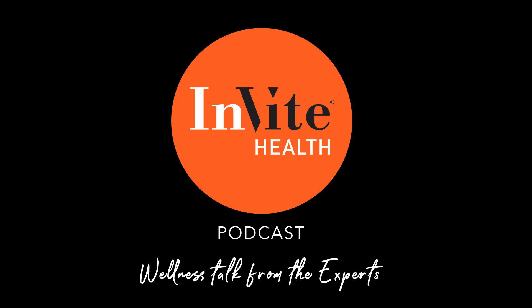Welcome to the Invite Health Podcast, where our degreed healthcare professionals are excited to offer you the most important health and wellness information you need to make informed choices about your health. You can learn more about the products discussed in each episode at www.invitehealth.com/podcast. First-time customers can use promo code PODCAST at checkout for an additional 15% off your first purchase. Let's get started.